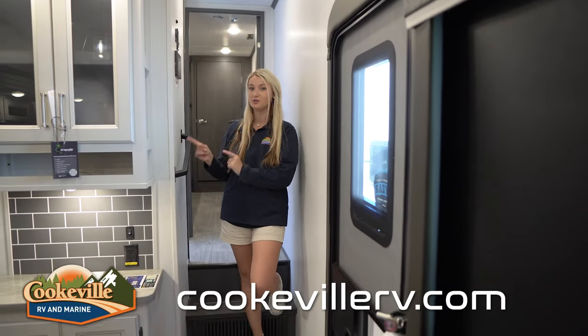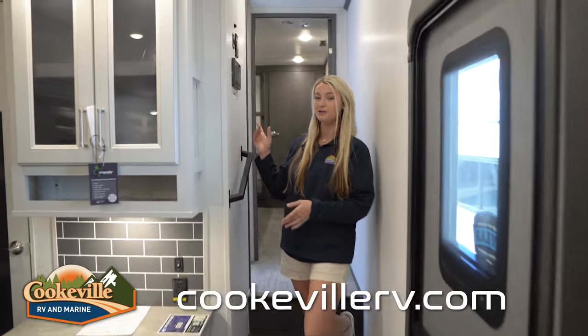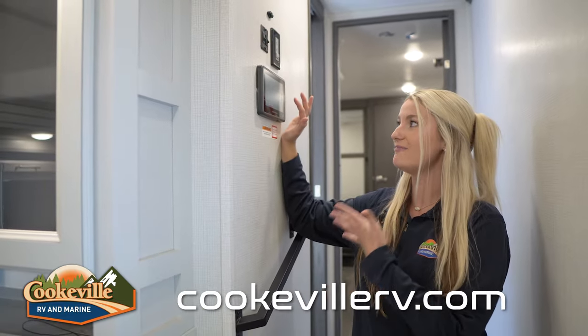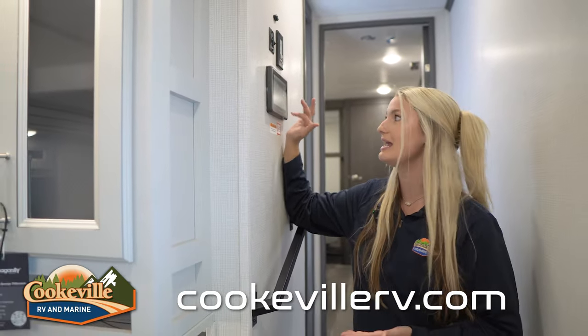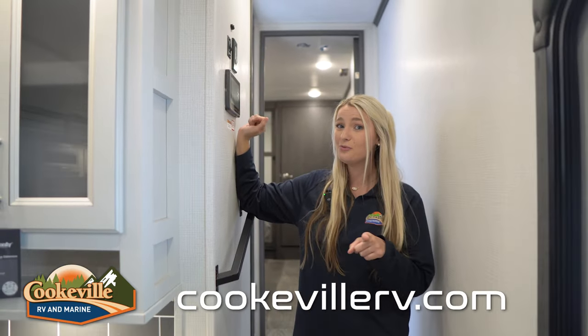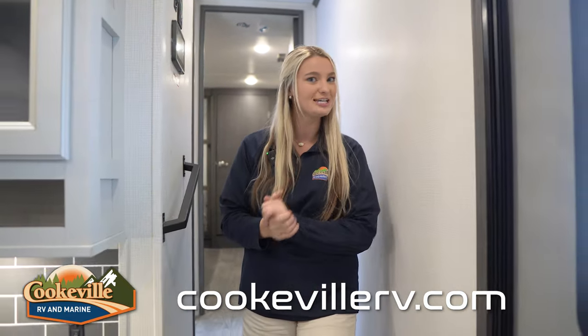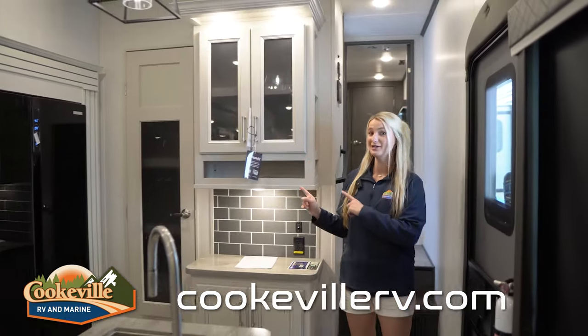Moving inside, when you first walk into your Cougar, on the right-hand side is your control panel — an In-Command touchscreen control panel. This is where you have access to all your slides, lights, and other features. It's super user-friendly; everything is clearly labeled and really easy to use.